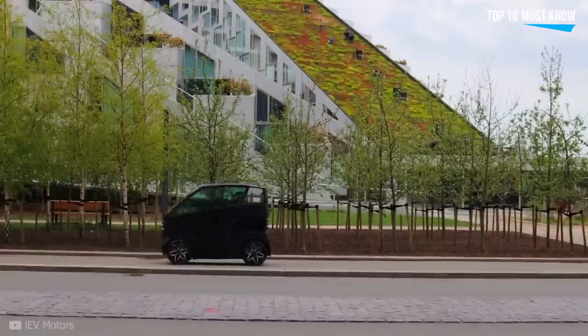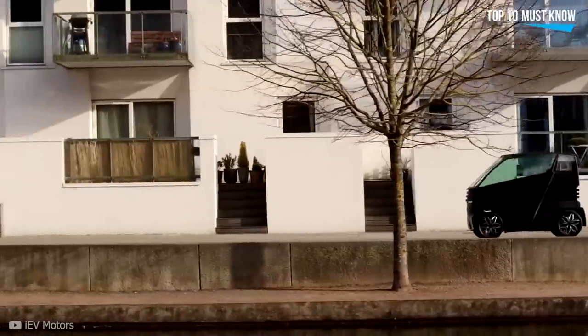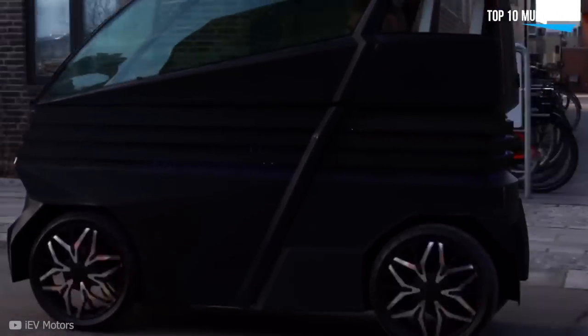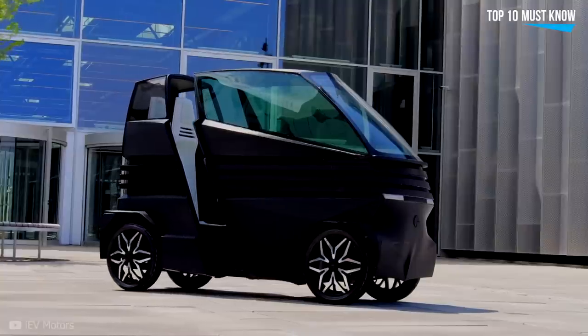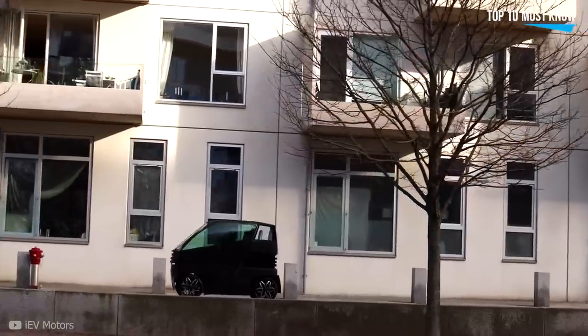IEVZ. As electric microcars are gradually becoming a thing, there are a number of companies that want to introduce us to tiny EVs with an intriguing design twist — shape-shifting. This one literally expands its body in the middle to provide space for a second passenger or extra cargo. Meet the IEVZ. Measuring just 78 centimeters wide by 198 centimeters long in single passenger mode, it can fit basically anywhere and even pass through your home's doorframe. If that passenger also happens to carry luggage, the vehicle can extend even further, up to 275 centimeters.